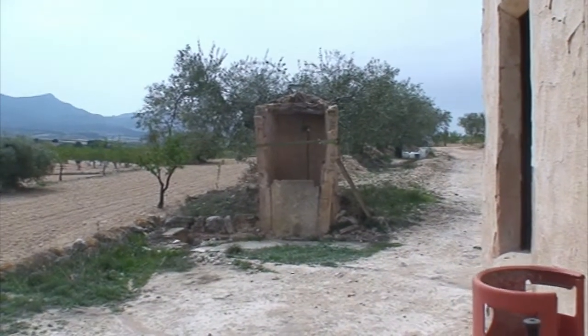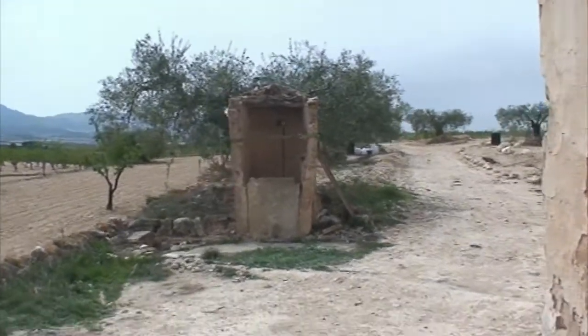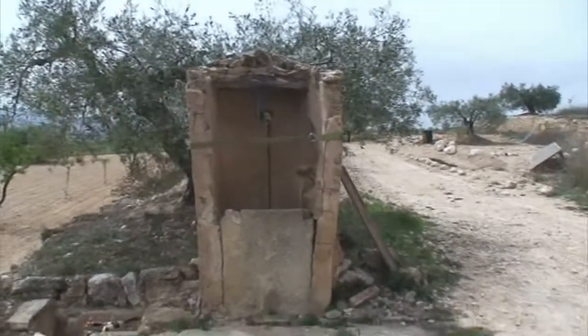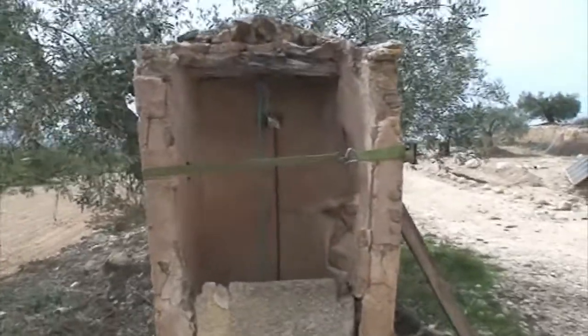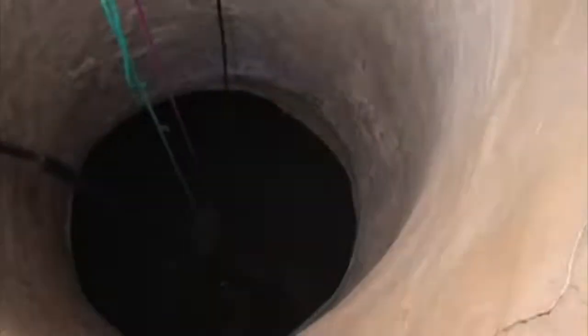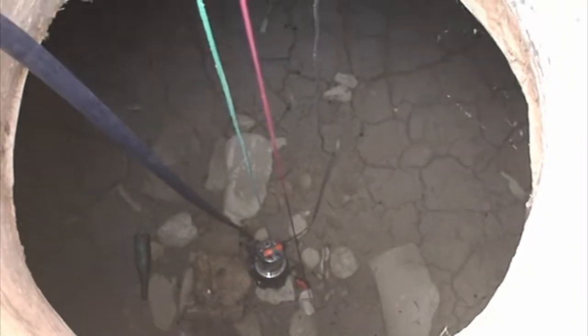Coming out of the workshop, this is the old well. You saw the inside well — this is the external well and it's falling down as you can see, so we've strapped it up so we don't lose any more than has already gone. We're hoping to get 20,000 litres of water delivered later this afternoon to fill it up — at the moment it's dry; you can see the cracks at the bottom.